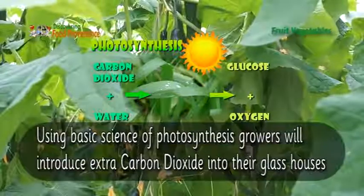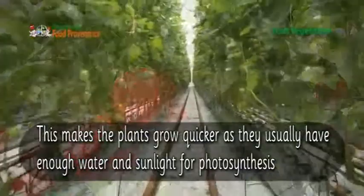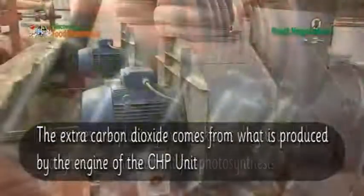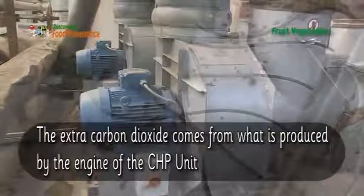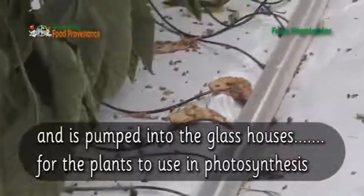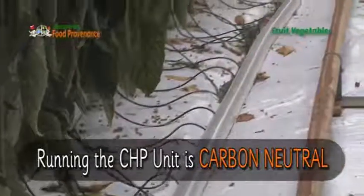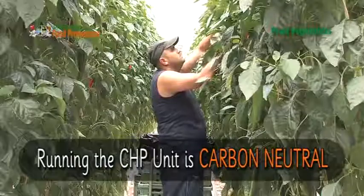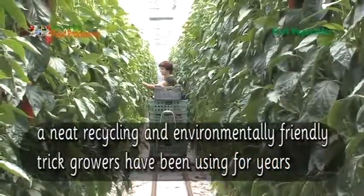Using the basic science of photosynthesis, growers will introduce extra carbon dioxide into the glasshouses — this makes the plants grow quicker. As the plants usually have enough water and sunlight for photosynthesis, the extra carbon dioxide comes from what is produced by the engine of the CHP unit and is pumped into the glasshouses for the plants to use in photosynthesis. Running the CHP unit is carbon neutral — a neat recycling and environmentally friendly trick growers have been using for years.